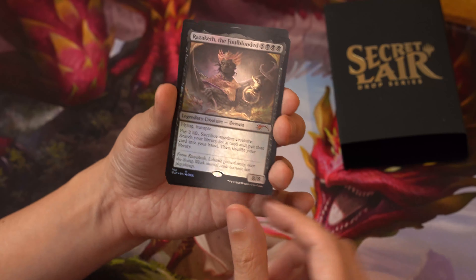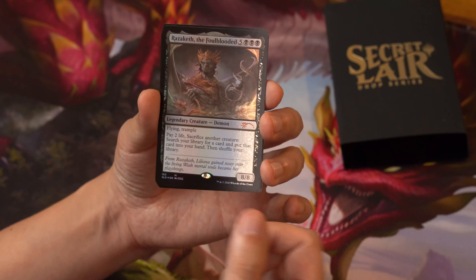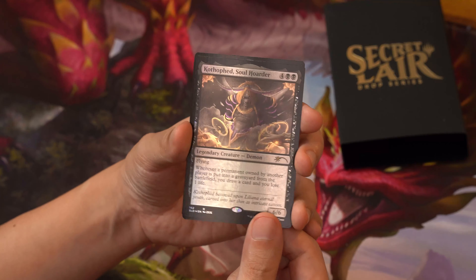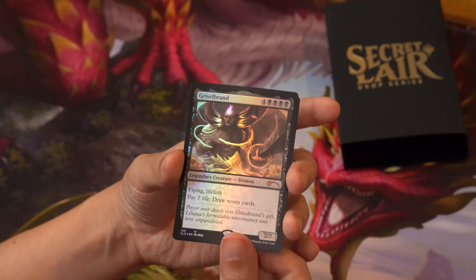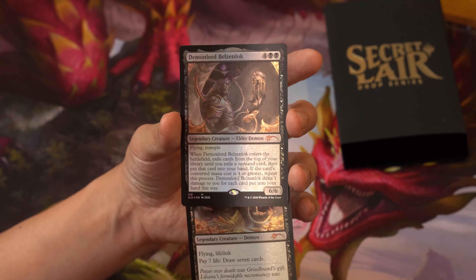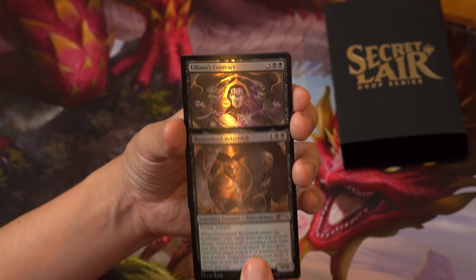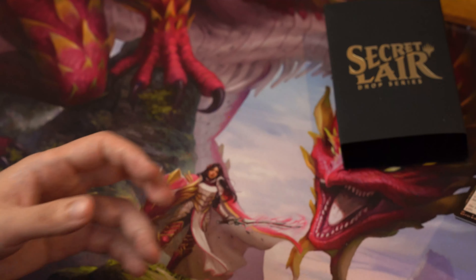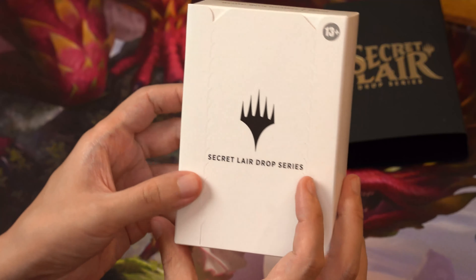Let's look at the foils one more time — this is pretty awesome. Black foils have had some clarity issues in my experience unboxing collector boosters, but these are pretty quality. The gold is very nice — a gold, purple, and black motif. I think my favorite here is Demon Lord Belzenlok, and Liliana's Contract. I think this will be my most favorite set overall.